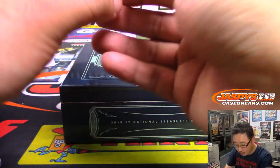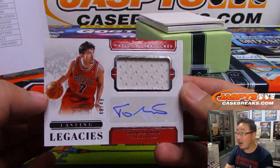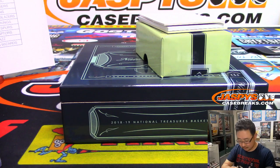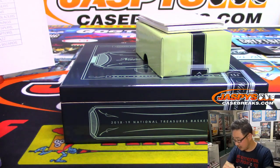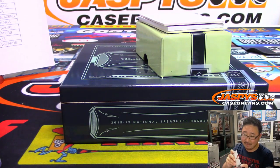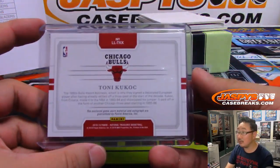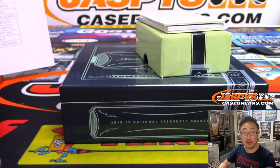Three more to go. We got Lasting Legacies jersey and auto, Tony Kukoc, 48 out of 49. Two more to go — one more live and then one a redemption. Bulls. Rodrigo with the Bulls.